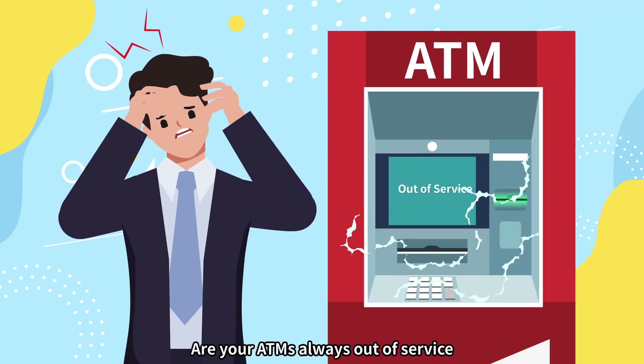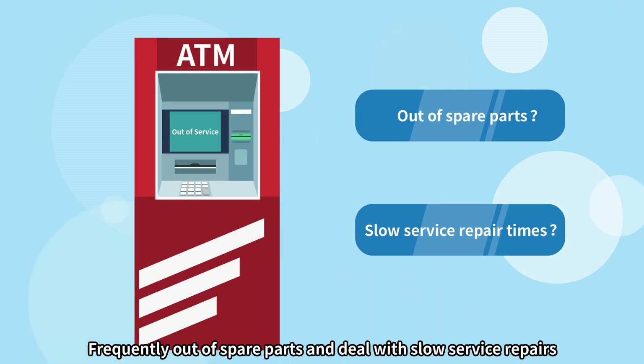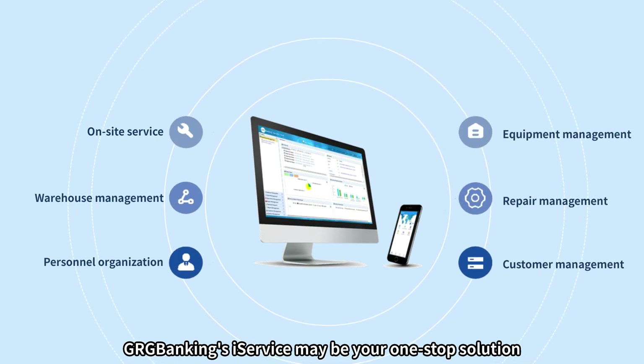Are your ATMs always out of service, frequently out of spare parts, and dealing with slow service repairs? Having a hard time tracking the status of your ATM fleet? If so, GRG Banking's iService may be your one-stop solution.